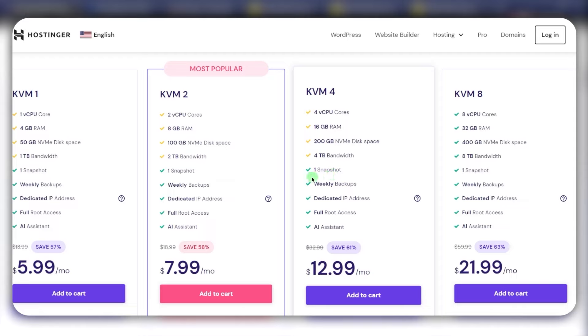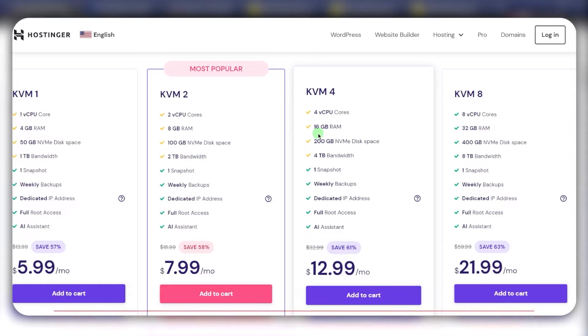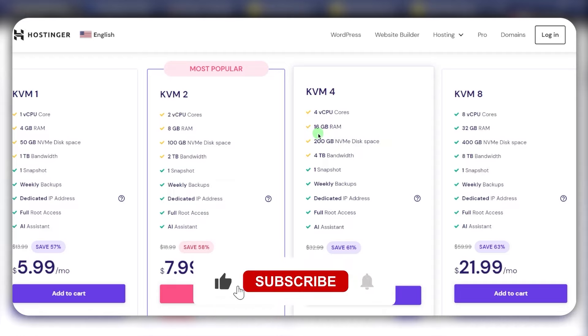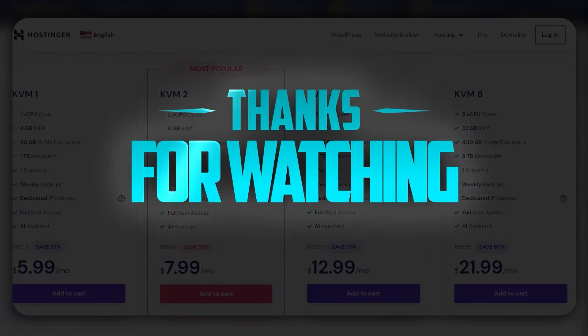Depending on your needs — like storage, bandwidth, or the type of control panel — you might prefer one over the other, so it's really up to you at the end of the day. If you're interested in any of these, you'll find the discounts in the description below as well as the full reviews. Comment below if you have any questions and I'll be happy to answer. Like and subscribe to support the channel and stay up to date with everything web hosting. Thank you for watching — I'll see you in the next one!